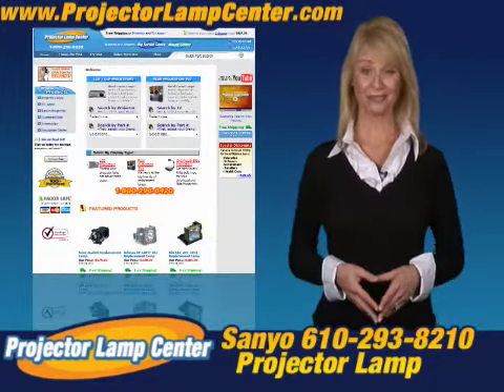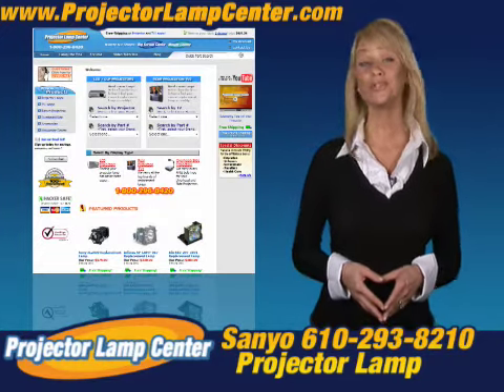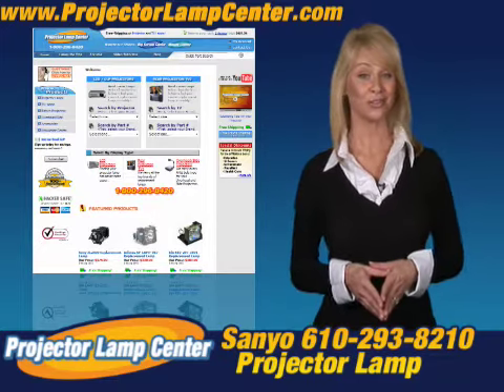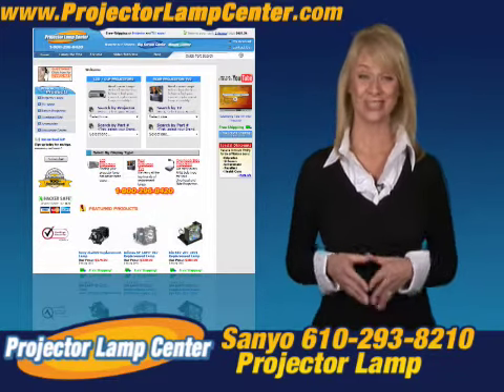Thanks for clicking onto our video. Guess you're in the hunt for a projector lamp. Check out what our techie guys at Projector Lamp Center came up with: The Lamp Wizard.